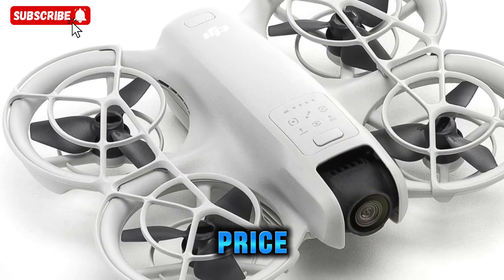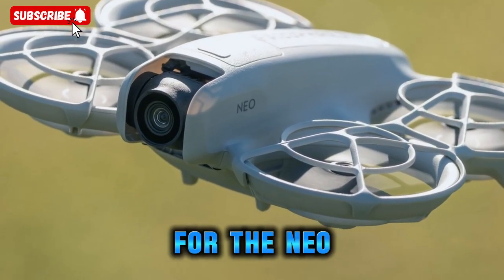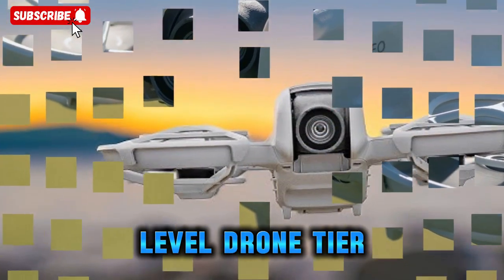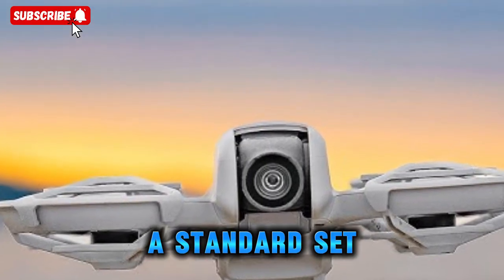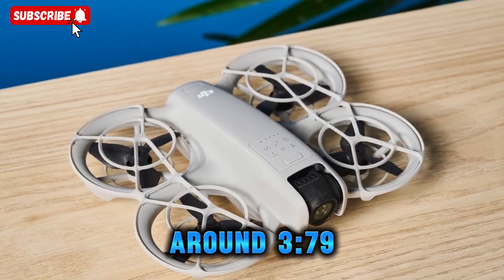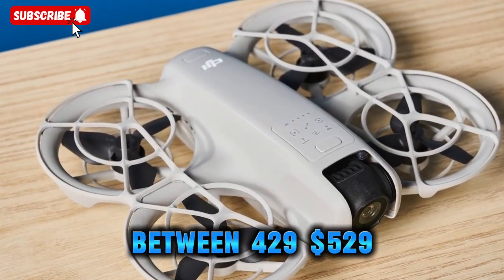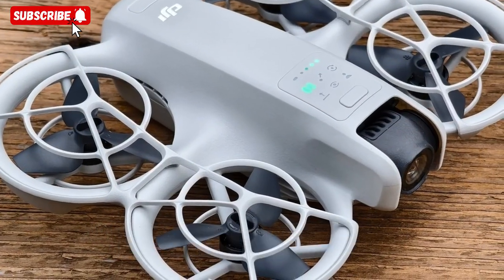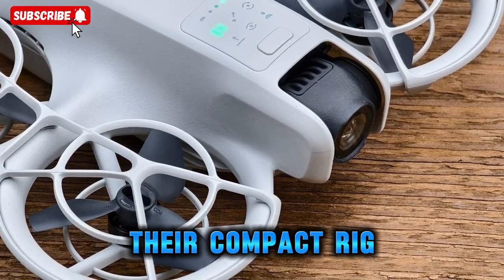Let's talk about price. Early estimates suggest a base kit of around $220 for the NEO 2 — slightly higher than the first generation, but still firmly within the entry-level drone tier. DJI's usual approach means package tiers will scale: a standard set around $229 to $329, a dual-battery kit around $379, and a full fly-more combo between $429 and $529. This tiering means there's an option for casual flyers, travel vloggers, and even semi-serious creators who want extra flexibility out of their compact rig.